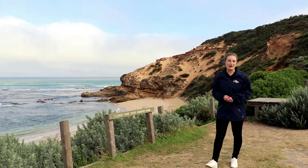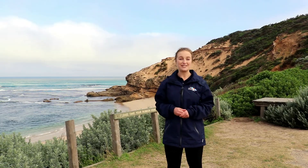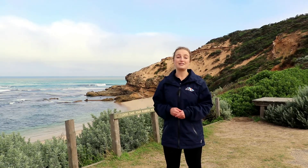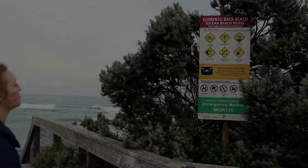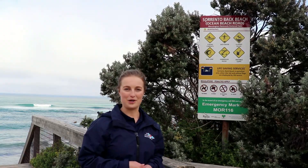We've arrived at Sorrento Back Beach. Before we head down, it's important that we read the beach safety signs. Here is the beach safety sign for Sorrento Back Beach — we'll find these signs at all the different entry points to the beach. These signs tell us important information about the waterway, the different dangers, and what we can expect. Let's have a closer look at what this sign tells us about Sorrento Back Beach.